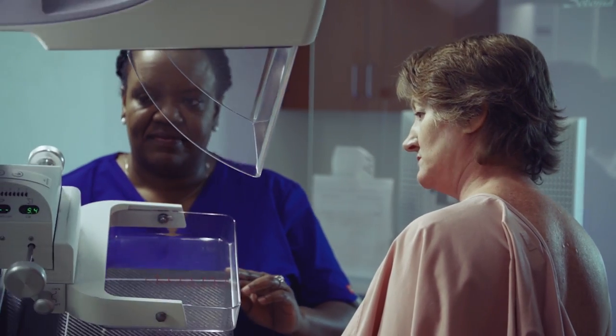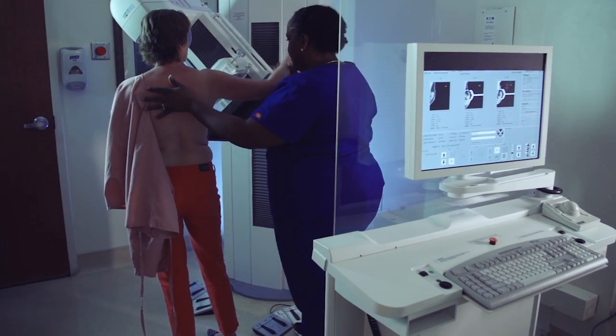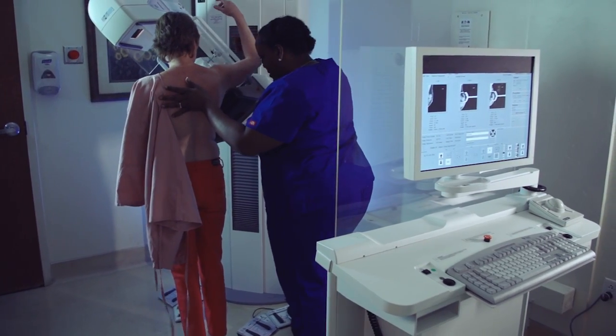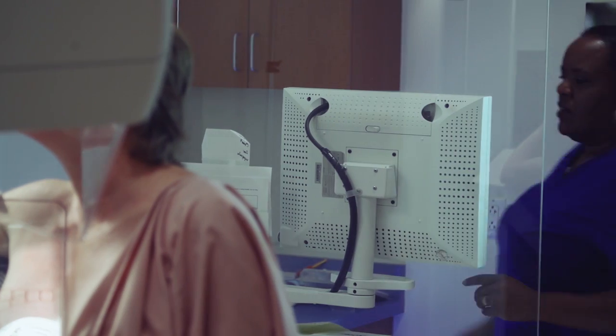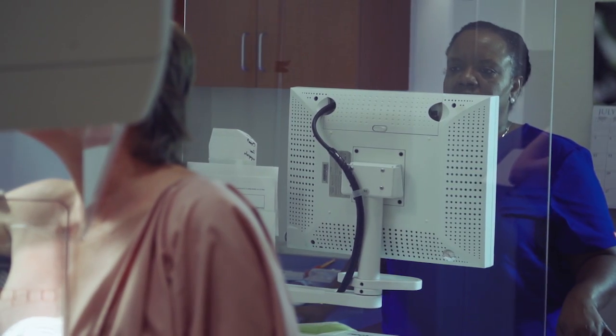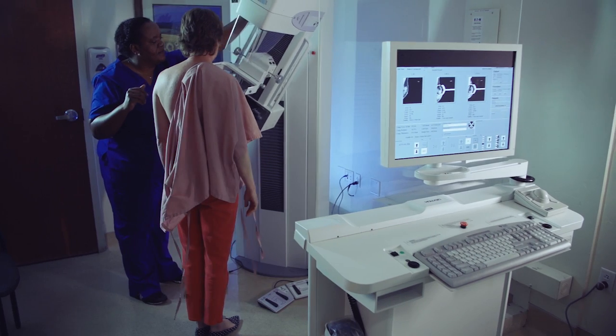Although the compression can feel uncomfortable for some women, it is needed to get a good picture and only lasts a few seconds. Please talk to the technologist if you feel discomfort or pain. They can reposition you to make the pressure as comfortable as possible.